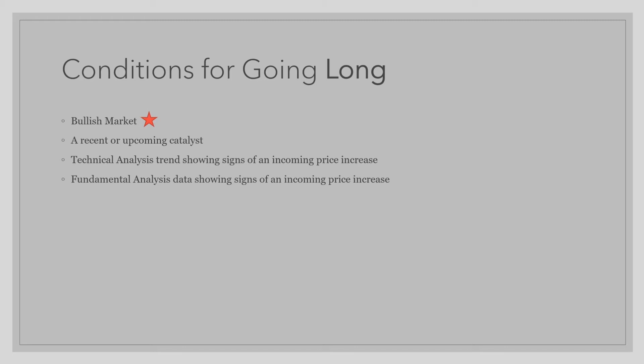Not all traders look for all four criteria to be met. However, having all four criteria is the prime condition for going long.